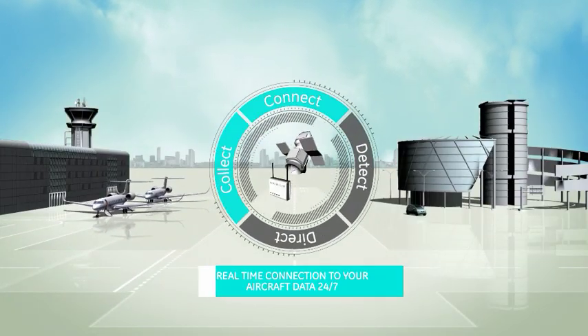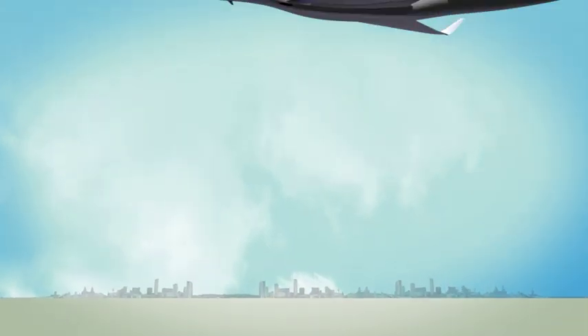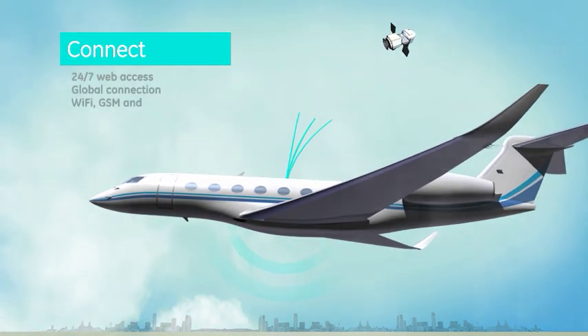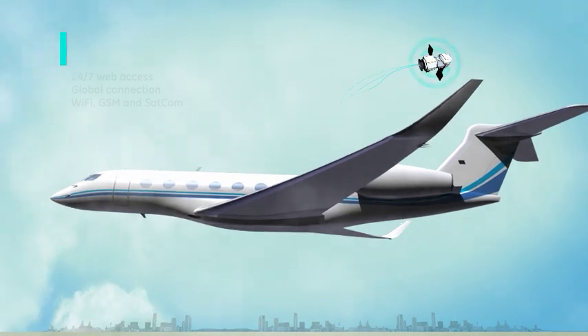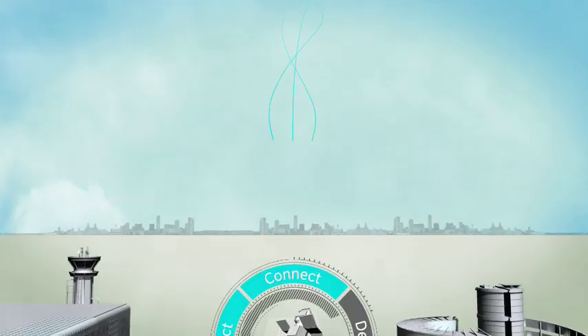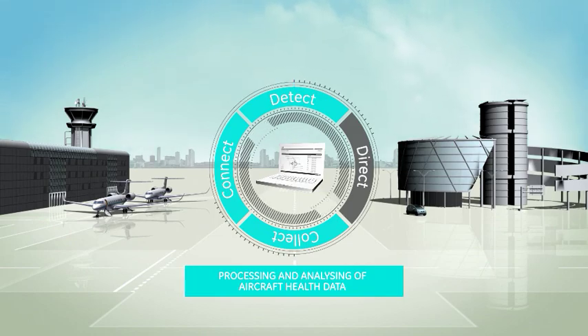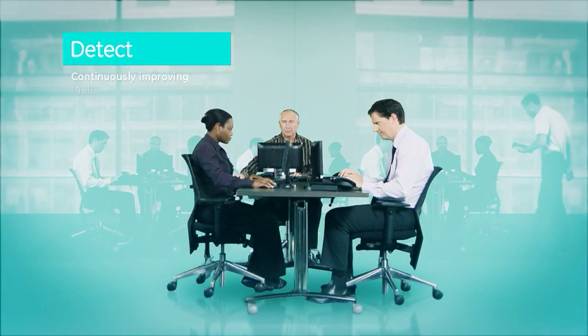Our wireless data network technology enables global connection to your aircraft data via Wi-Fi, GSM or satellite communications. Aircraft health data is then processed and analyzed, providing web access to diagnostics, alerts and reports.